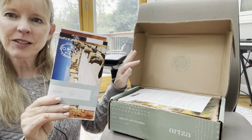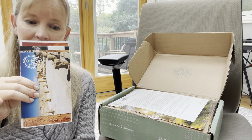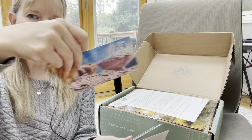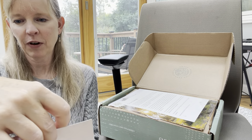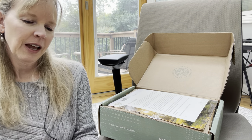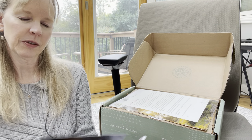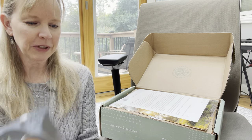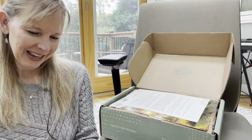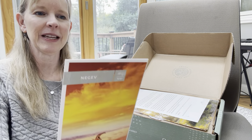As always, they start with a list of cards that tells you about the items in the box. Here are a couple of postcards from the Negev — so beautiful. There's a recipe, which will usually include something that's in the box, and a fun little crossword puzzle. Here's another gorgeous photo.